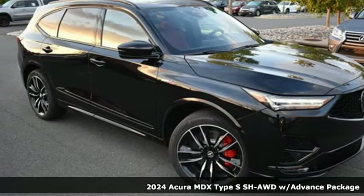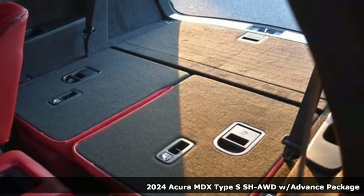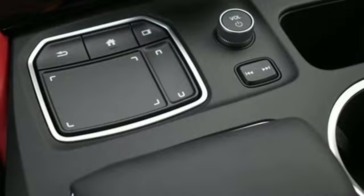It's a new 2024 Acura MDX. This elegant MDX is designed to encourage all your endeavors. It comes with the features you need and, better yet, want.